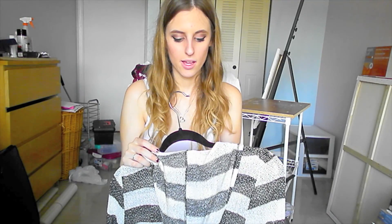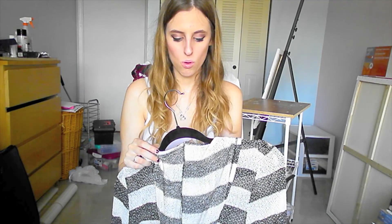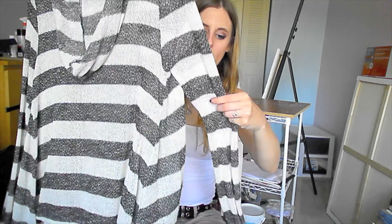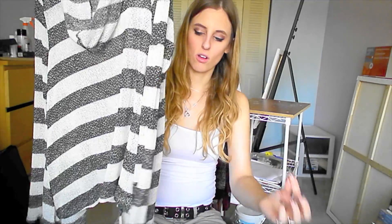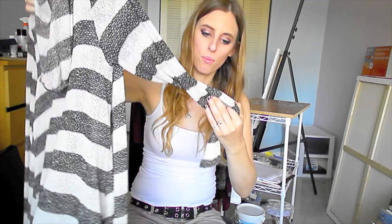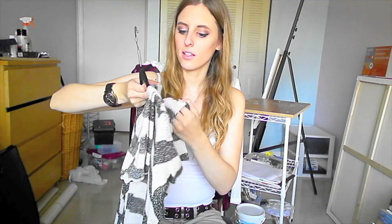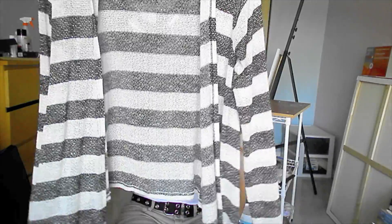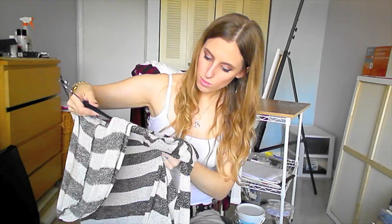And then I got this cardigan, which is similar to my burgundy stripe one. It's a little bit thinner and it's by Charlotte Russe, size medium. This thing freaking gets caught on everything — like every single thing pulls a string on it. There's already like 10 pulls in this at least by now. But it's super cute and very soft, just a grayish black and cream color. That was $10.